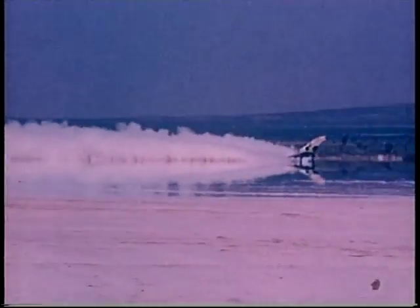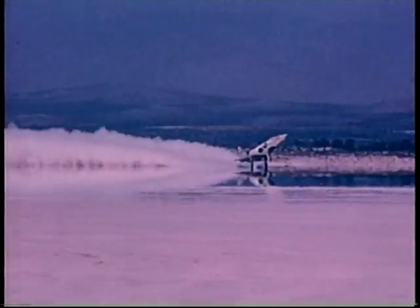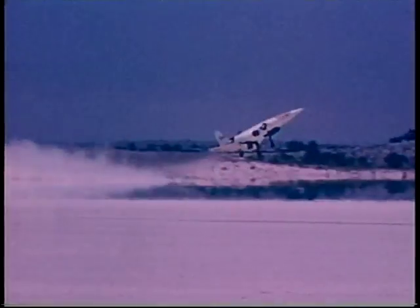The first flight of the X-10 was made on October 14, 1953. Lift-off is at 165 knots. Take-off angle is...